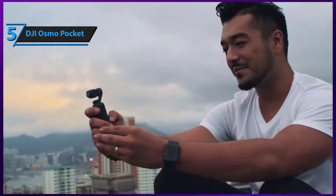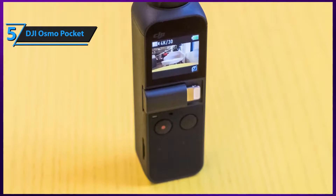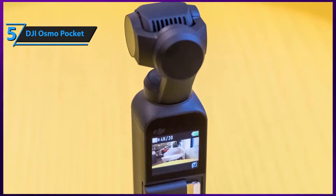You'll be able to use a variety of shooting modes, including single shot, time lapse, motion lapse, panorama, and hyperlapse. The only downside of this camera is its incredibly small display. You'll probably struggle to see what you're filming at first, but you should be able to get accustomed to it pretty soon.